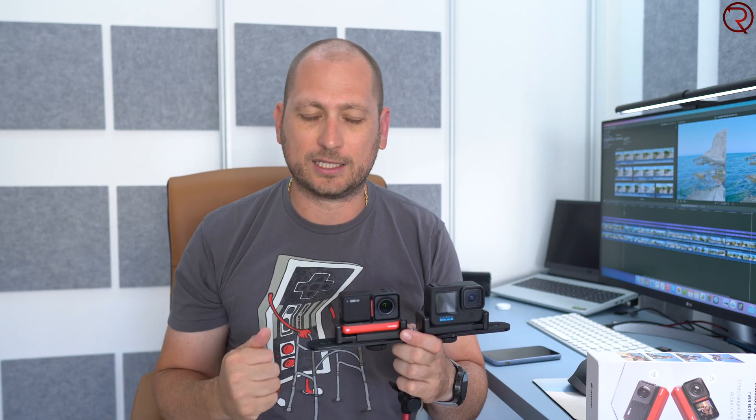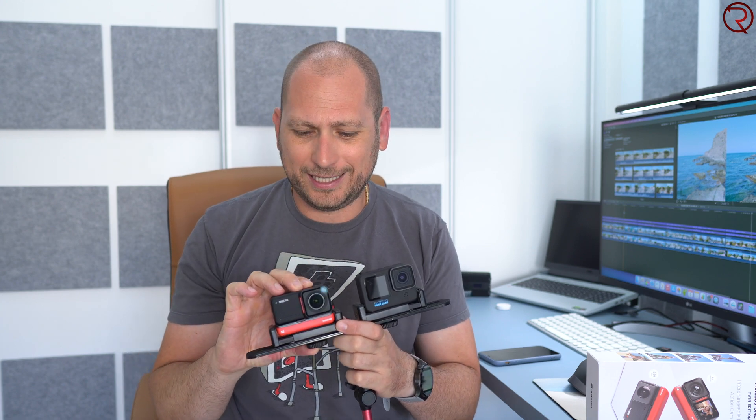After checking out the daytime footage, most recordings done by the Insta360 One RS appear a bit sharper, so the video quality is a bit better from the Insta360 One RS in my opinion. For dynamic range, the GoPro 10 does a bit better. As for colors, I used both cameras in the vivid color profile, which you can change on both cameras if you prefer less saturation. For daytime video quality, the Insta360 One RS seems slightly better, but leave a comment and let me know your thoughts. Next, we'll check nighttime recordings at different resolutions.